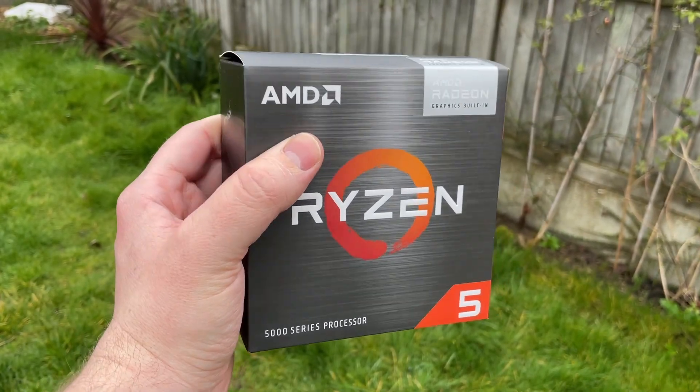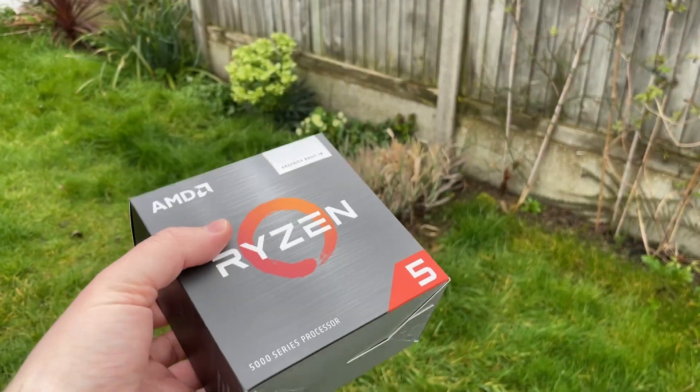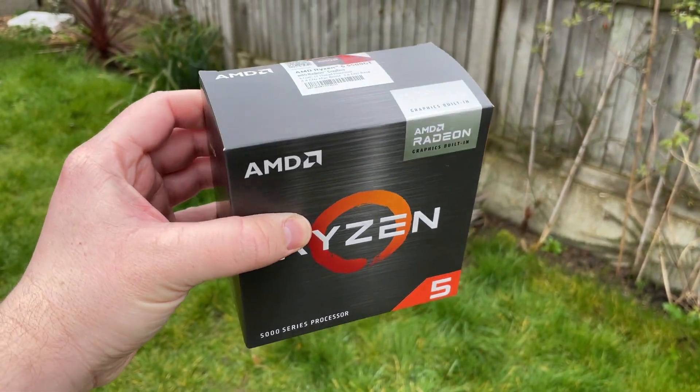Hello everyone and welcome to another video. It seems like there have been quite a few CPU releases over the last few months, but not all of them have received much, if any, attention.